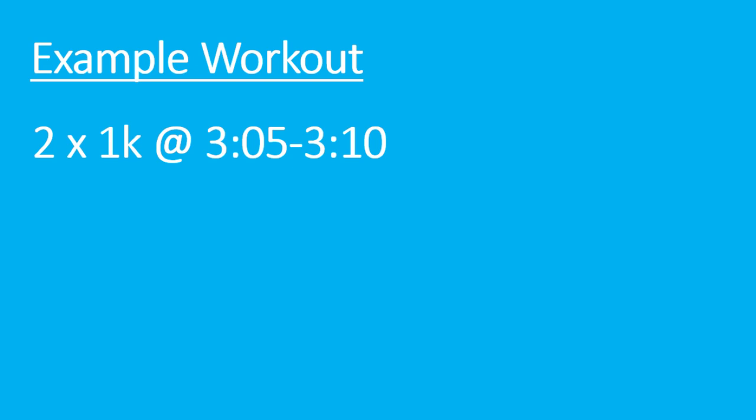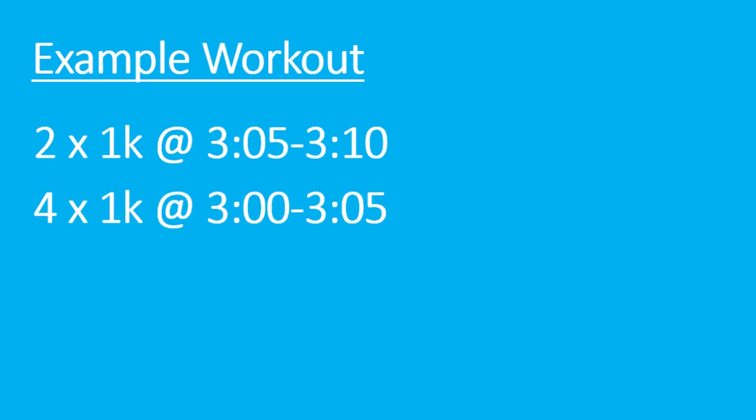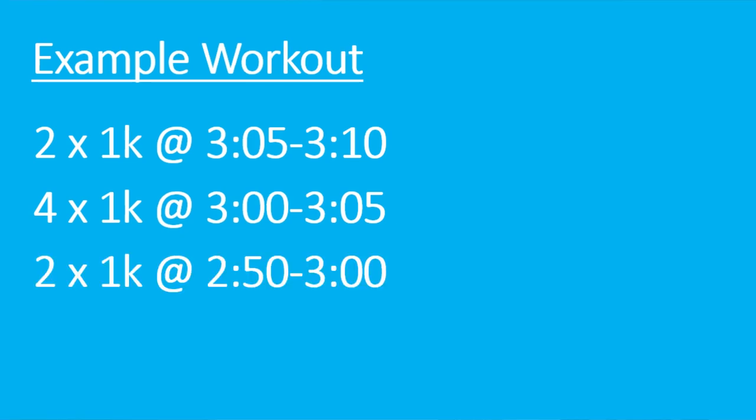My 5k race pace is right around five minutes per mile, which converts to 3:06 per kilometer. I usually try to run my 1ks in the range of 2:55 to 3:10 per kilometer, equivalent to 4:42 to 5:06 per mile. A typical session for me is eight reps: the first two at 3:05–3:10, the next four at 3:00–3:05, then the last two below that at 2:50 to 3:00 per kilometer. I start slower and finish faster, just like with mile repeats.